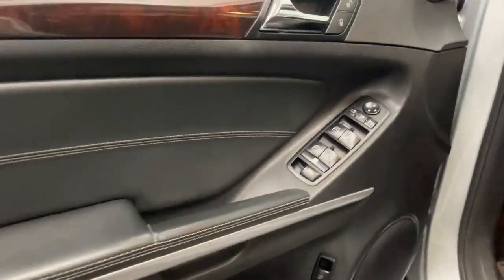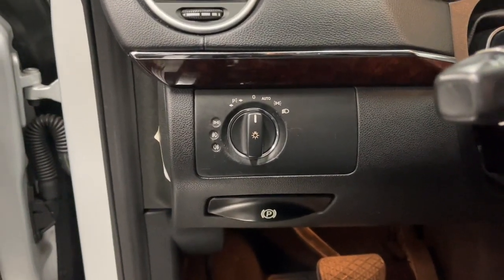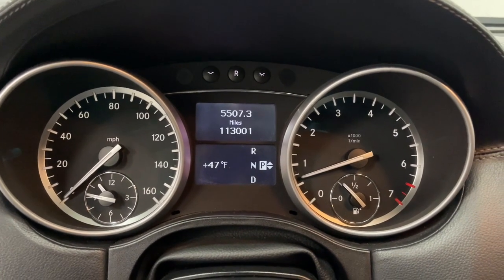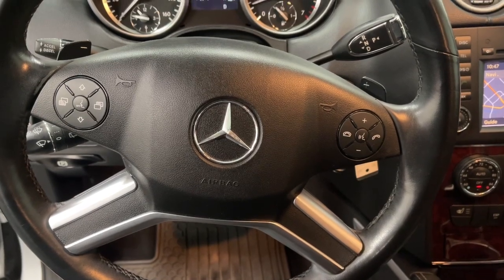Bold in its performance and capability, yet refined with first-class three-row passenger comfort at the center of its mission, this handsome, spacious, premium SUV sets the standard for others to follow. The following are some of this vehicle's highlighted options.